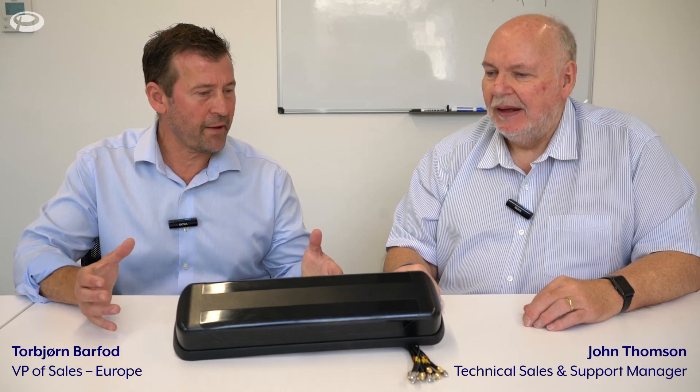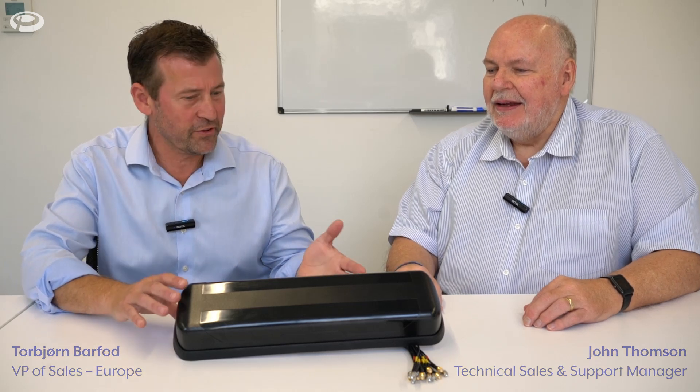Hello everyone and welcome to Panorama. Hi John. Hi Torben. So we have some exciting news today. What do we have here?